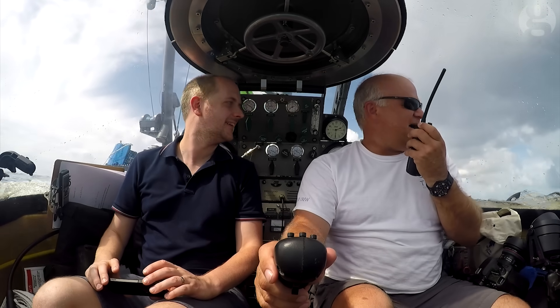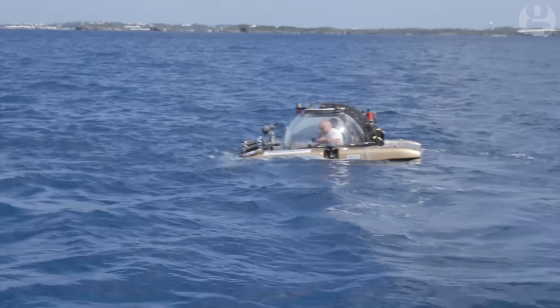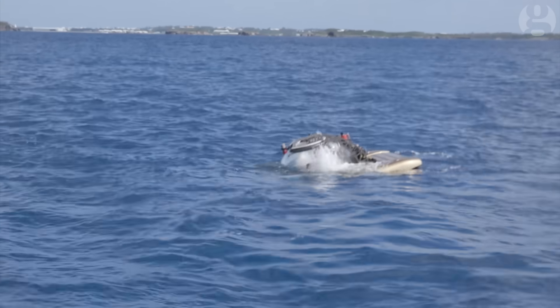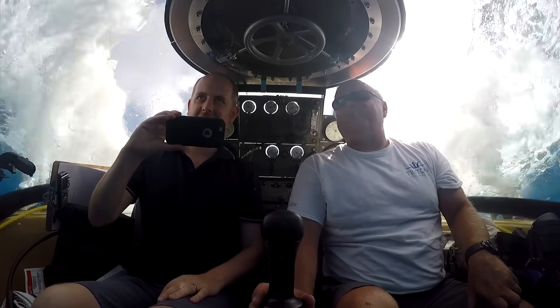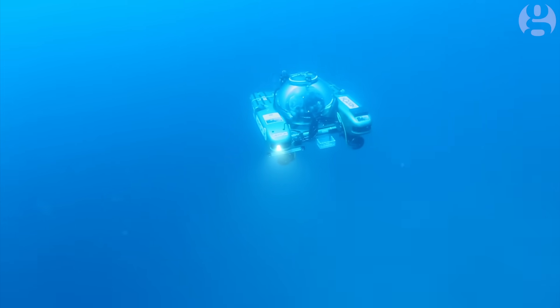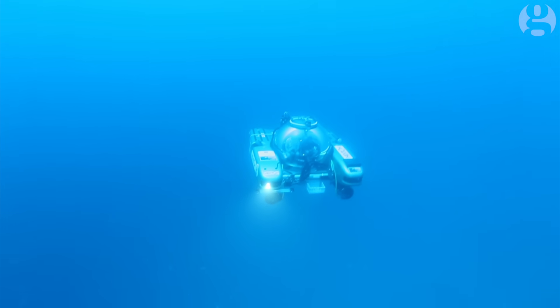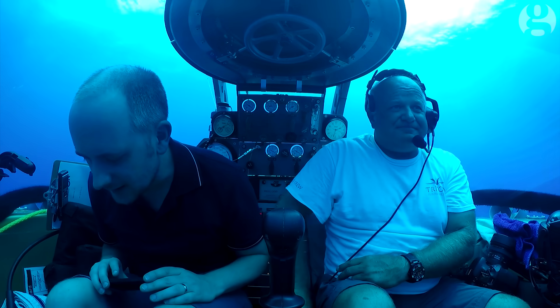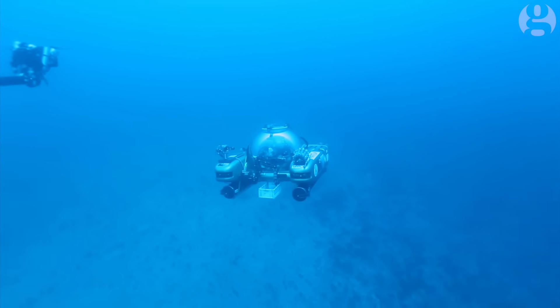After some last-minute checks, the craft is finally ready for its descent. As we descend into the murky depths, the temperature steadily drops and the ocean around us turns a very dark blue. The fizzing noise you're hearing is gas being released from the ballast tanks, so that the submersible is heavier than water and sinks.